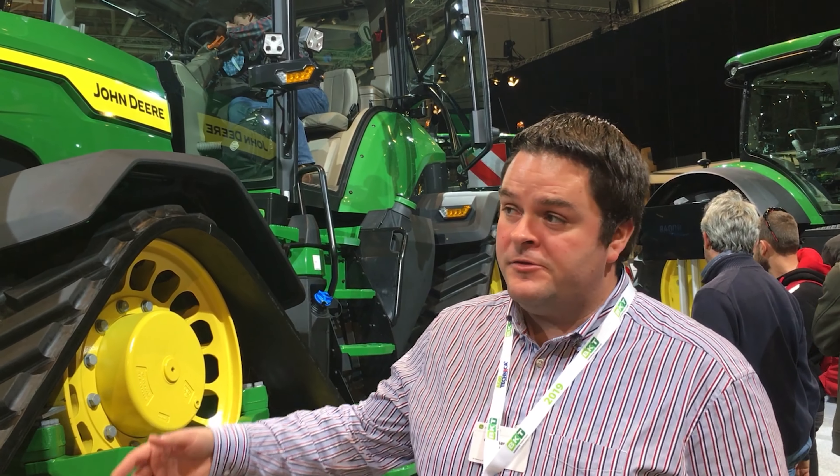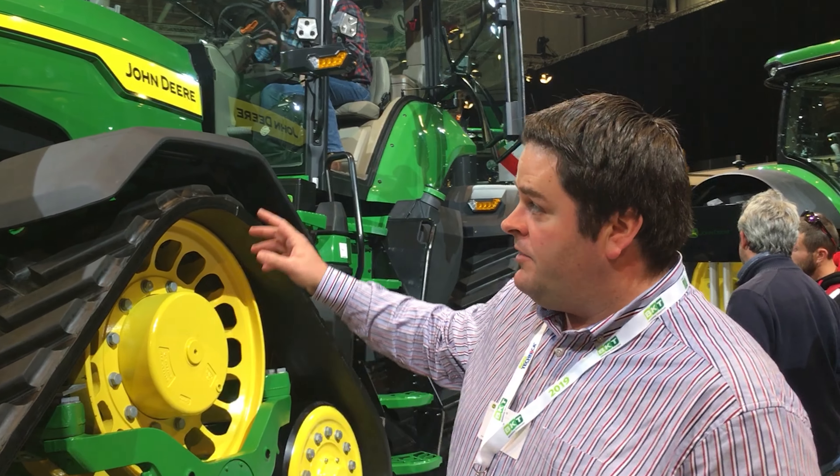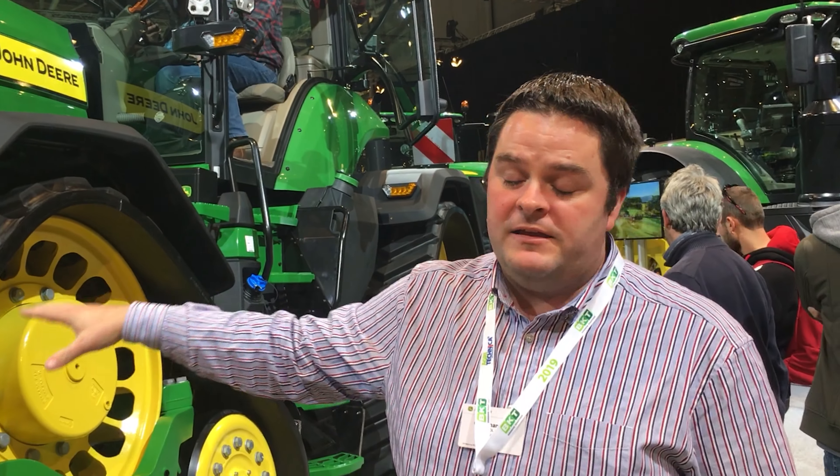Here we are at Agri-Technica 2019 in the John Deere stand — amazing stand this year, one of the biggest here on site. The eagerly awaited 8RX, the 8410, the biggest one in its class.